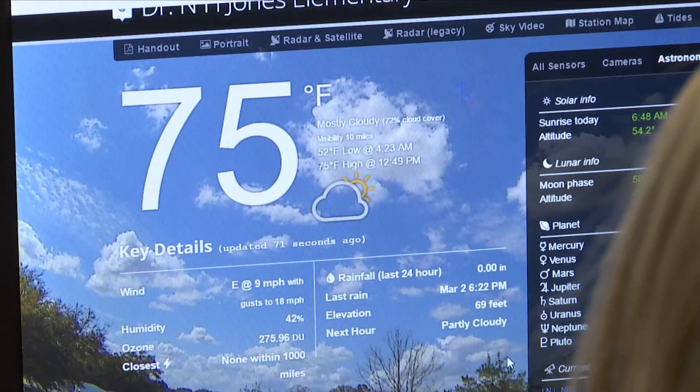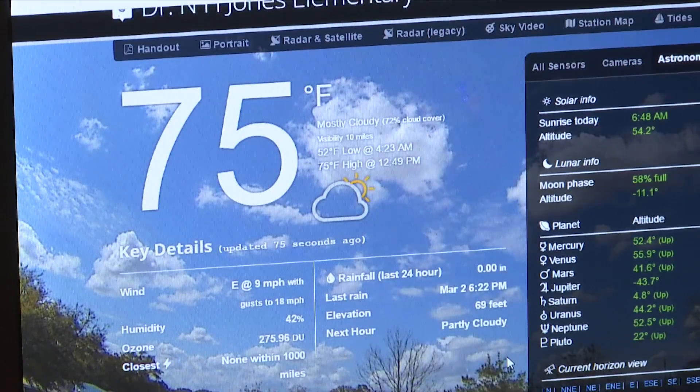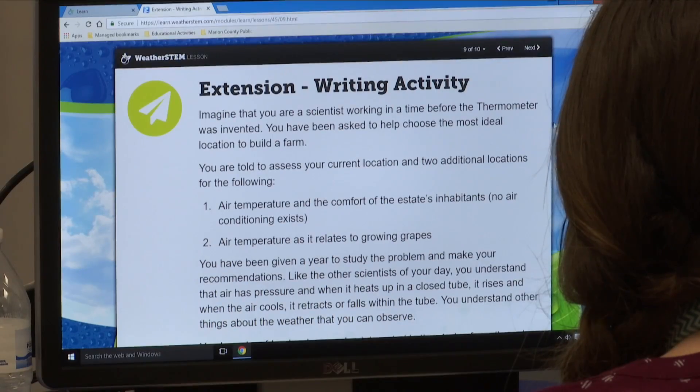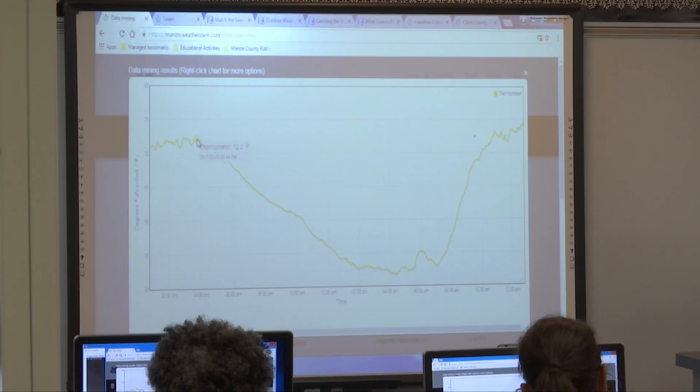Dr. N.H. Jones is a STEM school. We focus on science, technology, engineering, and math, and meteorology — weather in general — is just the perfect match for STEM. There's math that's integrated, our science skills, and opportunities for students to build solutions to engineering problems, as well as use the technology of the system itself.